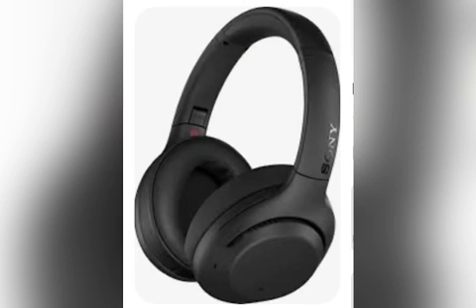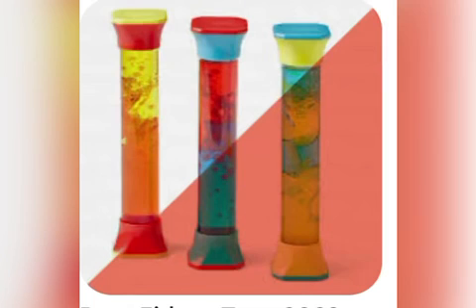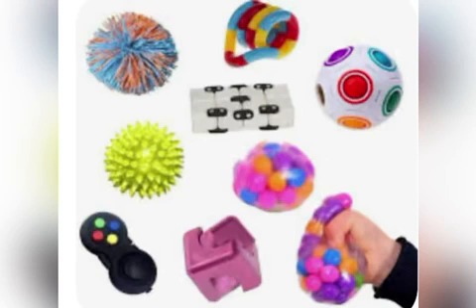Noise cancelling headphones, lava lamps, bubble tubes, and fidget toys can all be helpful and useful tools and strategies during the storm.